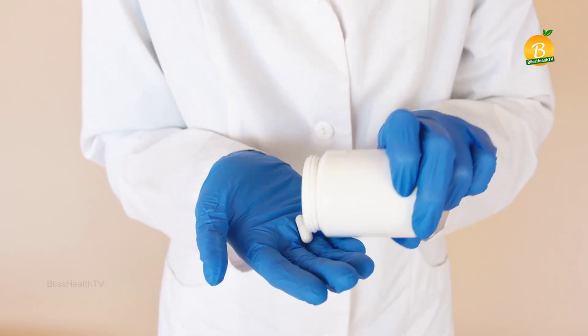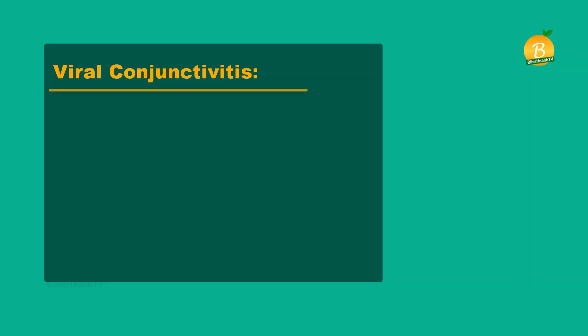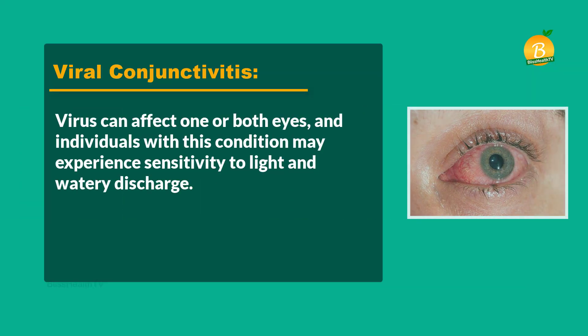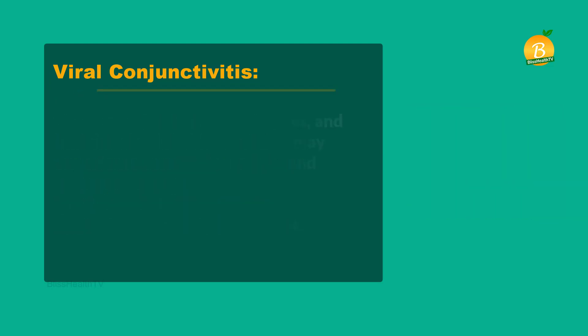If bacteria are causing your pink eye, your provider will give you a prescription for antibiotic eye drops, ointments, or pills. Viral conjunctivitis can affect one or both eyes, and individuals with this condition may experience sensitivity to light and watery discharge. Viral conjunctivitis is highly contagious and difficult to treat.